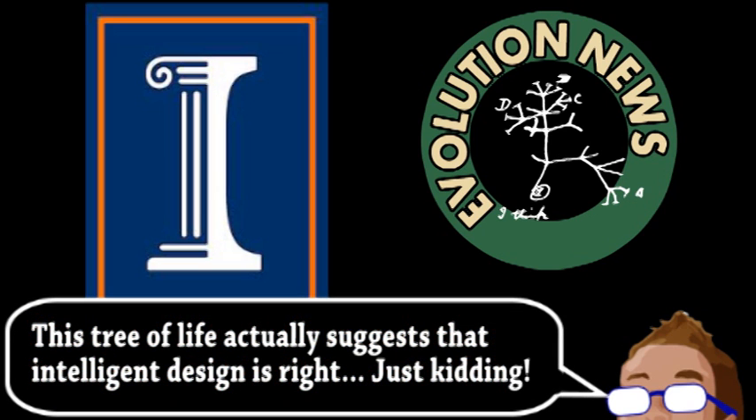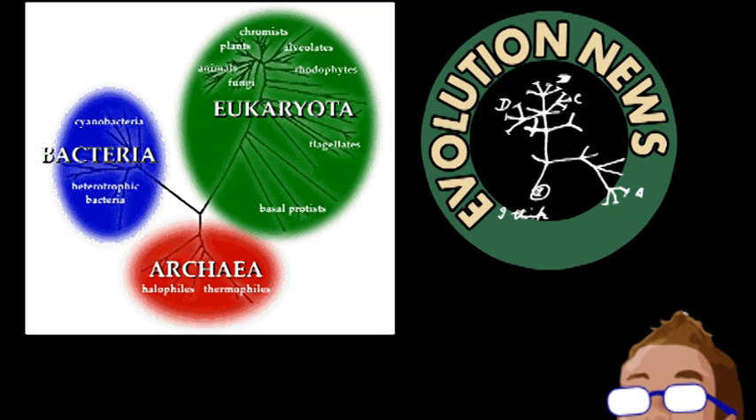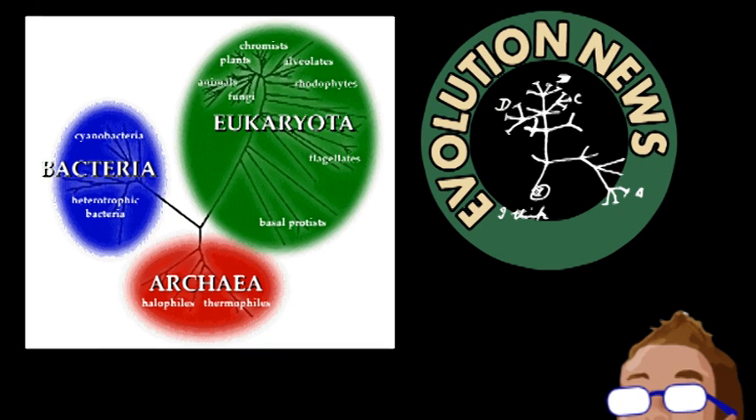In taxonomy, the broadest categories of life are domains, consisting of archaea, bacteria, and eukarya. Scientists have a fairly good understanding of when these domains formed in the history of evolution, but what about viruses? They're often not even considered alive, and there are many ideas on how they originally evolved.